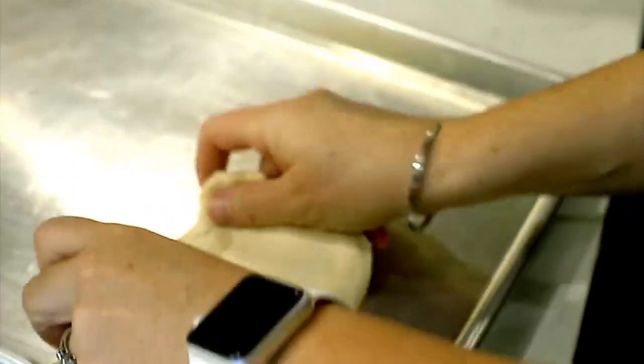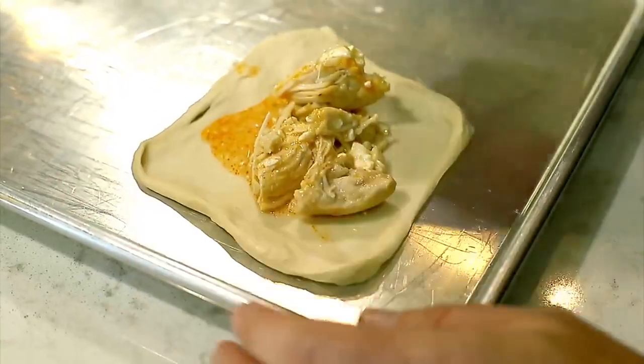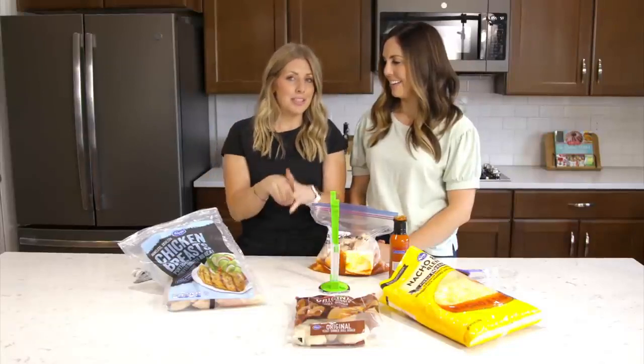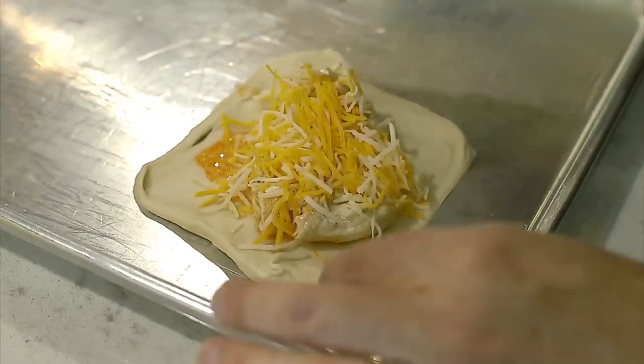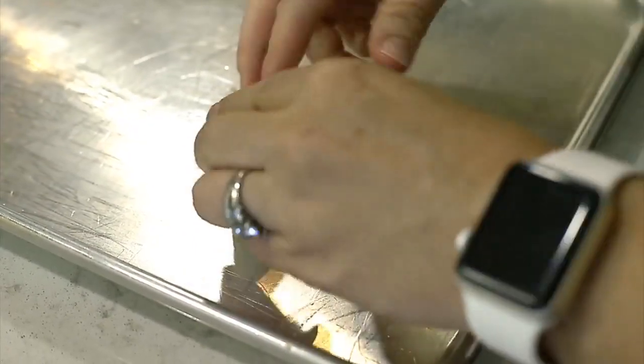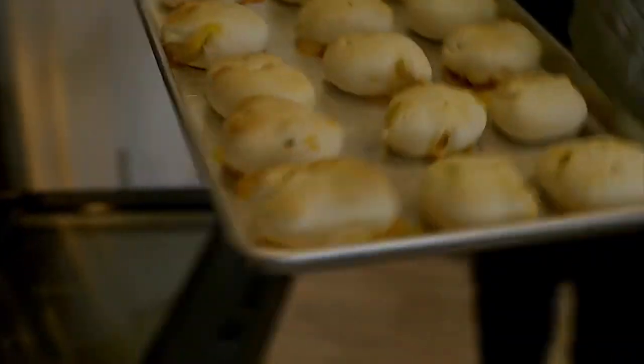When done, shred the chicken and mix in the cream cheese to make it nice and creamy. Take the mixture and put it in thawed frozen dough — stretch it, add the chicken, put a little cheese on top, pinch it up on all four sides, and cook at 350 degrees for 15 to 25 minutes. Watch it so it doesn't burn.